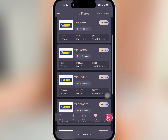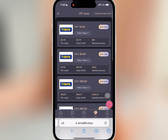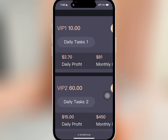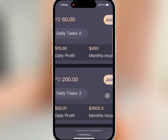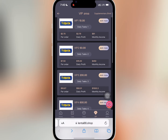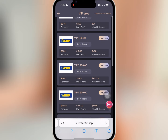If you go to VIP, you'll see the amount needed to buy any of the VIPs and the profits you will earn daily. If you buy Level 1 with ten dollars, you'll earn two point seven dollars daily and a total profit of eighty-one dollars. If you buy VIP 2 with sixty dollars, you will earn fifteen dollars daily and a total profit of four hundred fifty dollars. The profit you earn daily and monthly depends on your VIP level.